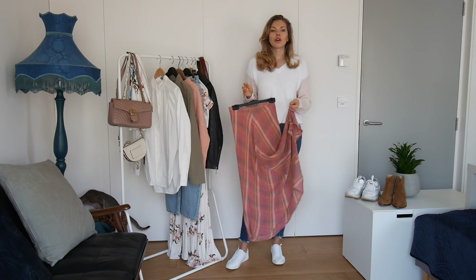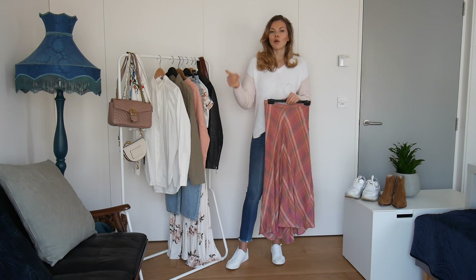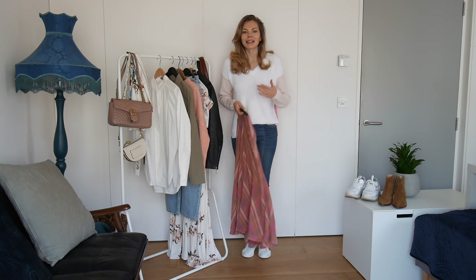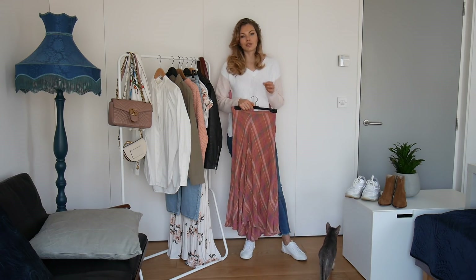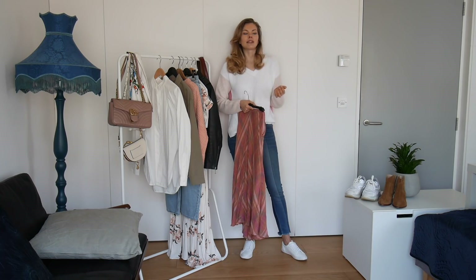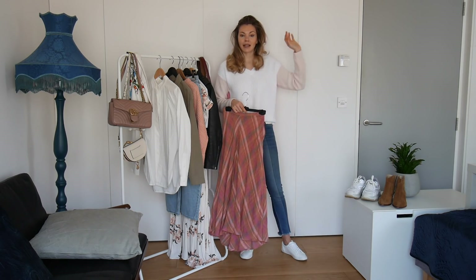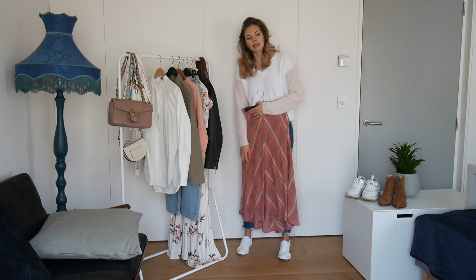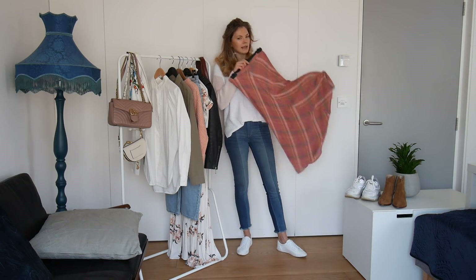Then we've got a skirt — I wanted to go for either a pleated skirt or a midi skirt. The same way I'm more of an oversized girl, I'm also more of a 'more is covered the better' kind of person. You'll very rarely see me in a short skirt or shorts — I only wear very short shorts on holiday. This one is like a check skirt, a little bit longer at the back than the front, and it has beautiful shades of oranges and pinks.